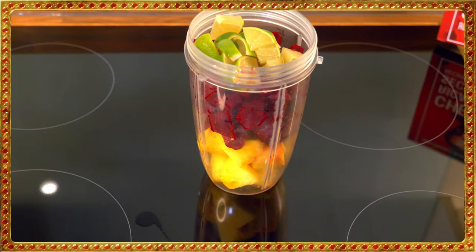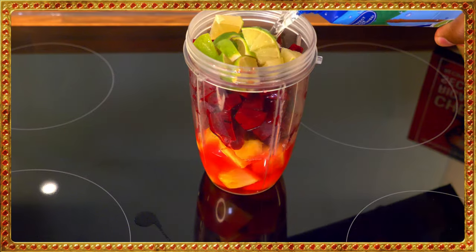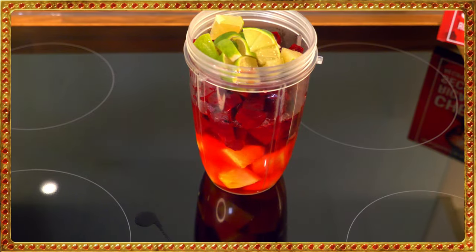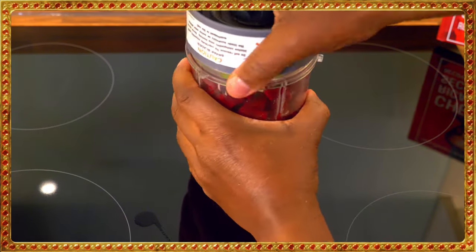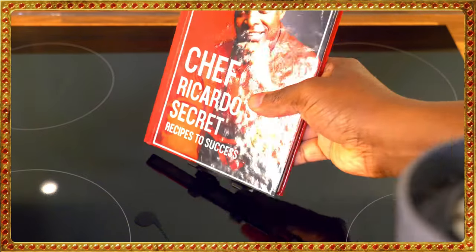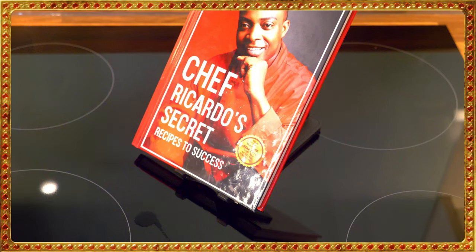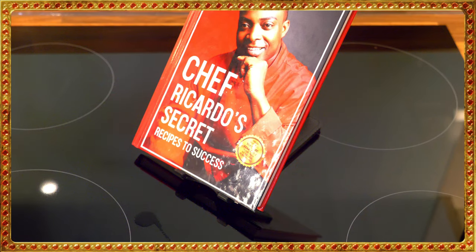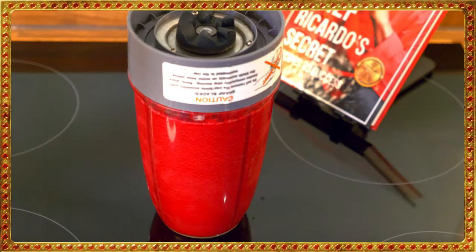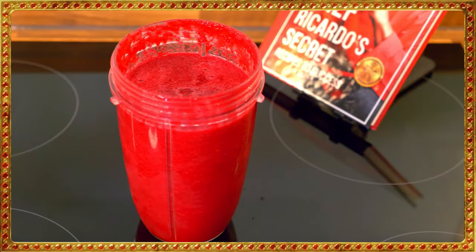We also had some coconut water — a large cup of coconut water. We're going to blend this up a little bit. The blender is not a large blender, but the ginger can fit in it.